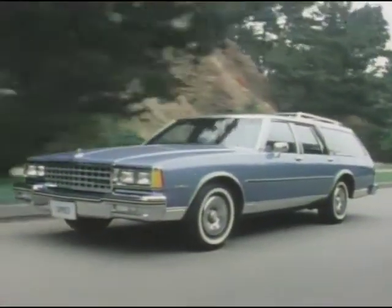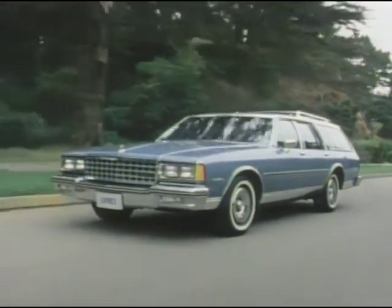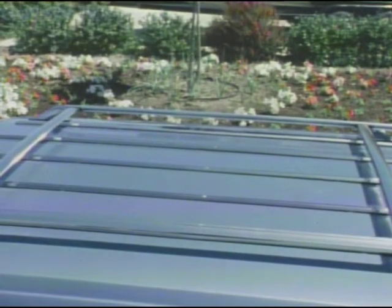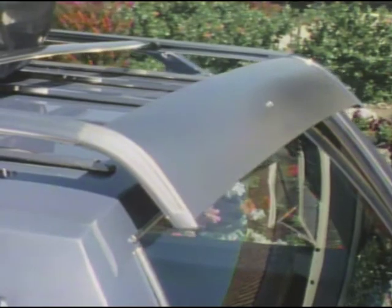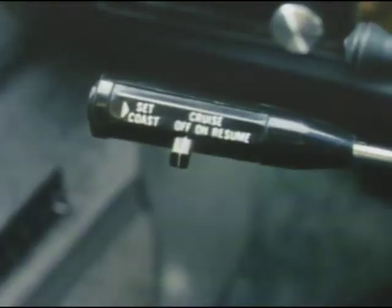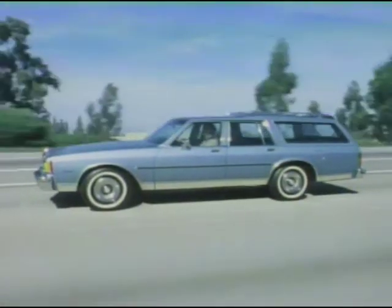Further personalize your station wagon with a wide range of options. Your Chevrolet salesperson can help you select options for your comfort and convenience, like a roof carrier with adjustable load supports for additional cargo capacity and a built-in rear window air deflector to help keep the rear window clean. For 1981, the optional automatic speed control has a new resume speed feature, especially convenient if you do a lot of highway driving.